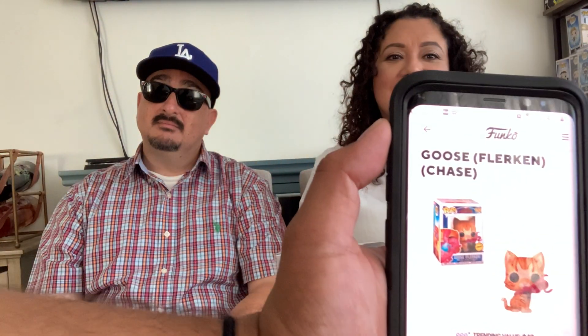Next is the chase variant of the cat from Captain Marvel — we all thought it was adorable but it's not really that cute in person. This is the chase, picked up at the Funko Museum. Mom guesses $26, stepdad says $32. Real talk, it's actually worth $40 — it went up in value not long ago. That makes it two and two, another tie.